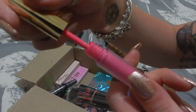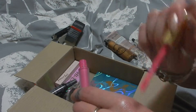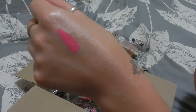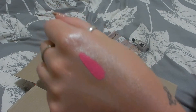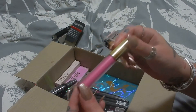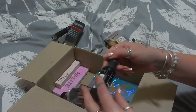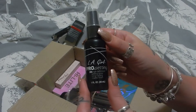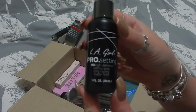The next thing is from Gerard Cosmetics — and it looks even brighter coming out of the tube. Wow, that's intense! That's a hot pink. I don't really normally go for really bright pinks like this, but I will give it a go. I think that's actually a good thing about mystery boxes — it gets you to try different things. Next is from LA Girl — it is the Pro Setting High Definition Setting Spray.